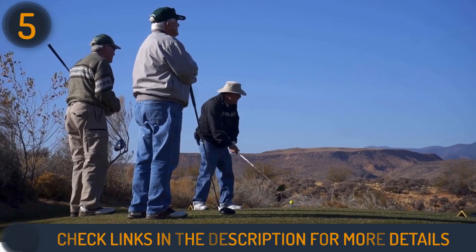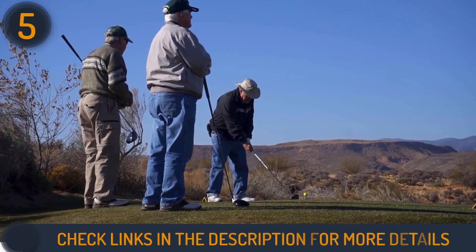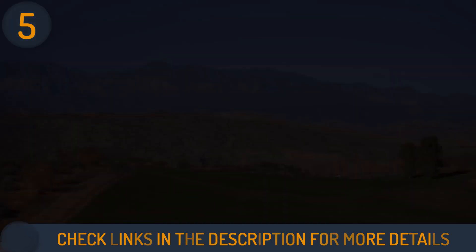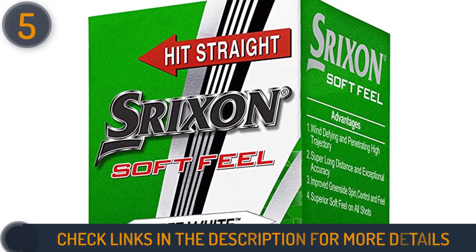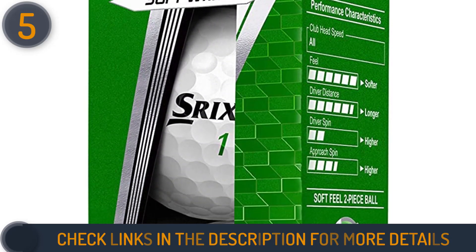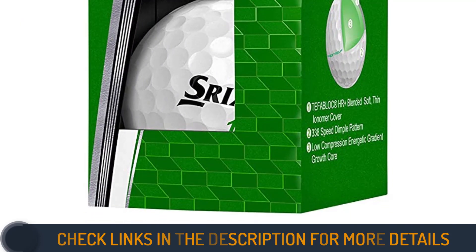The 338-speed dimple pattern enhances distance and performance in windy conditions, providing an outstanding aerodynamic advantage. With a soft, thin cover, these golf balls exhibit remarkable greenside spin and a buttery feel on pitches, chips, and putts. A reliable choice that combines value and performance on the course.